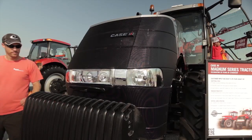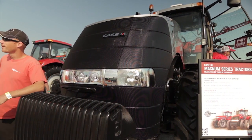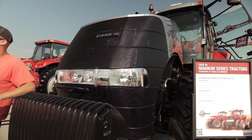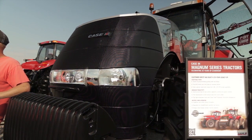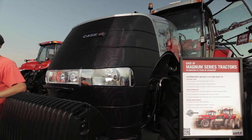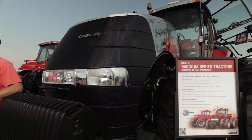Behind us you're going to see we have the 25th anniversary. We made a hundred silver Magnum 340s to put out to our customer enthusiasts to celebrate not only the heritage of where we've been, but where we're going to go in the future — making sure that our customers can be efficient in their operations and help us move forward in the next 25 years.